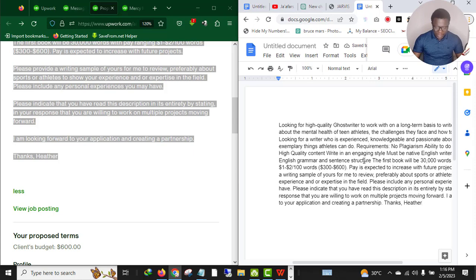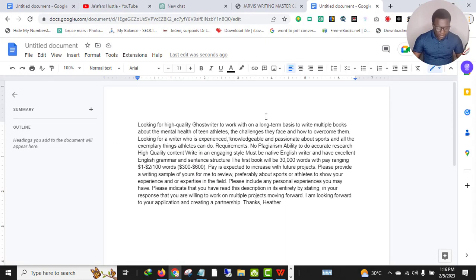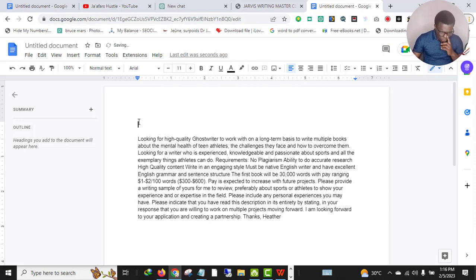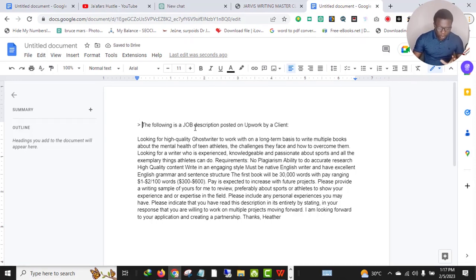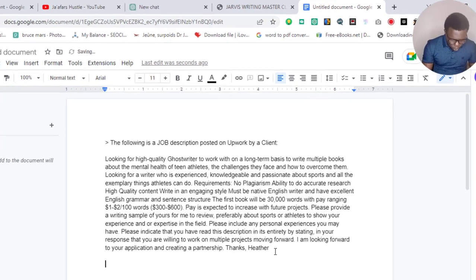This is the entire job description. All you need to do is write something like this as the first command: 'The following is a job description posted on Upwork by a client.' We are going to be moving to ChatGPT and I'll show you how this is going to work. Then you add the full job description word for word.